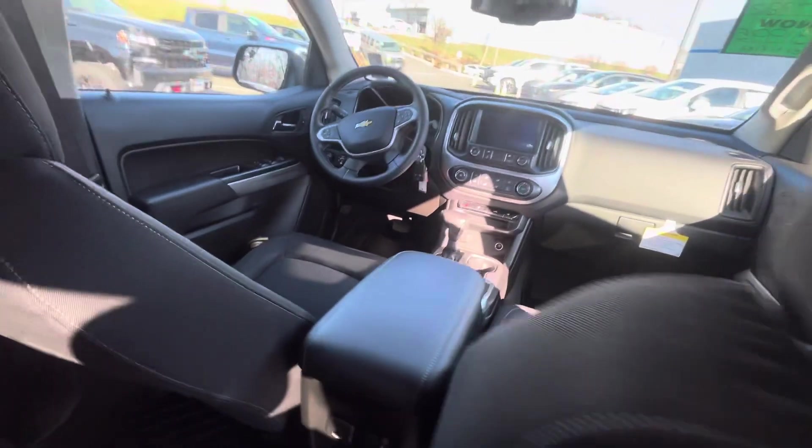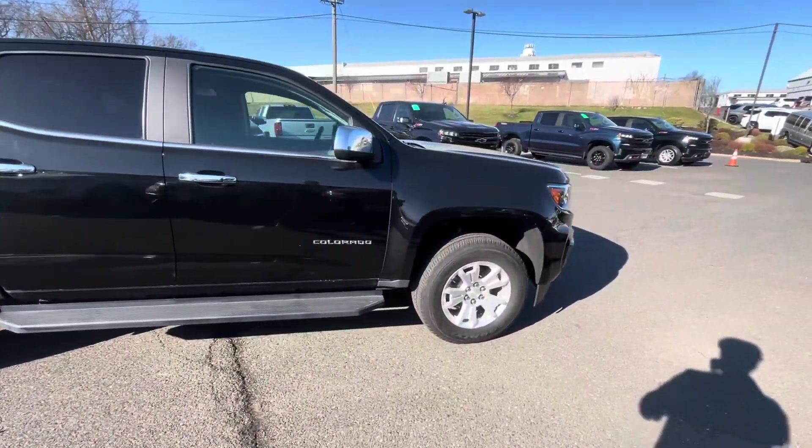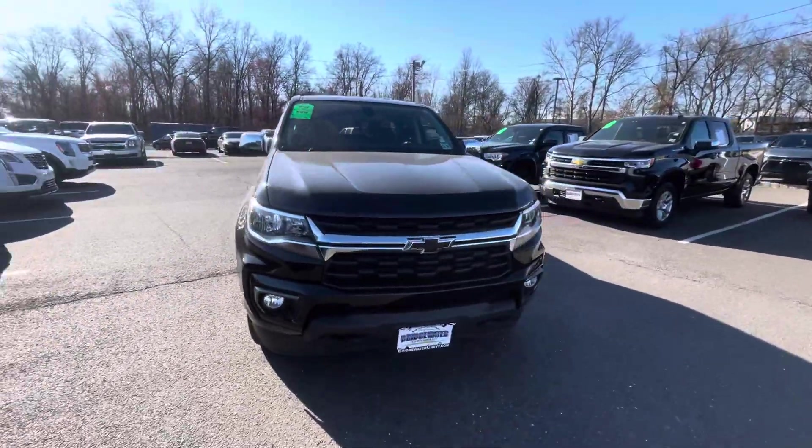Please let me know what you think and how soon you can get here — come take a look, come take it for a ride. Again, it's Noah Ferez at Bridgewater Chevy.